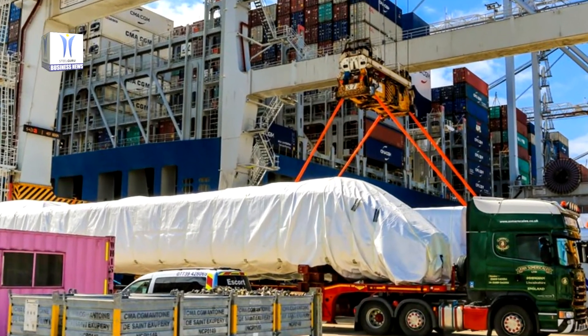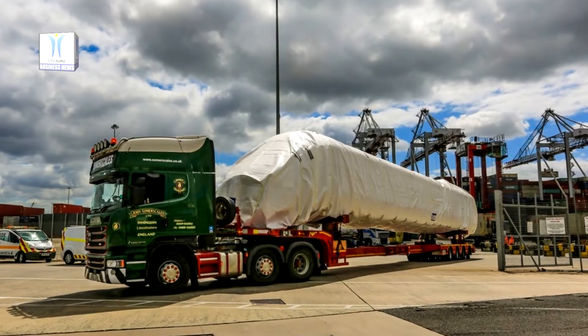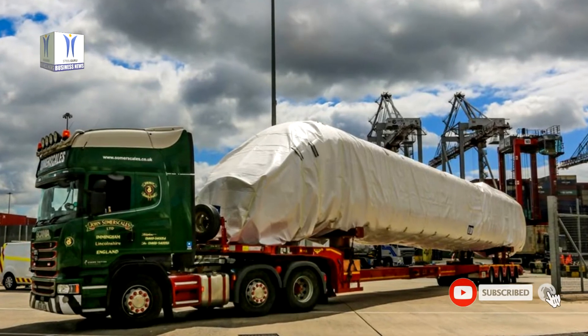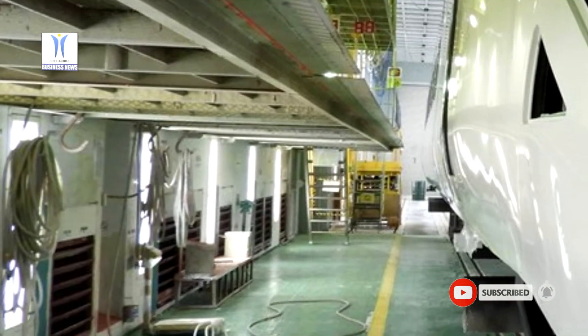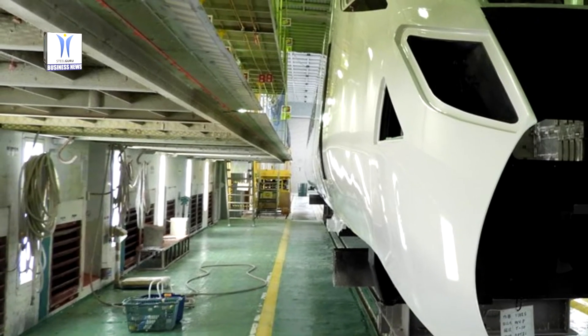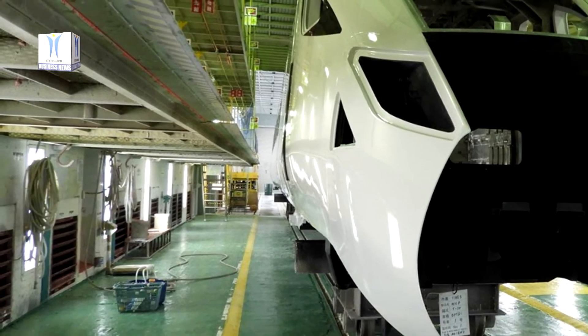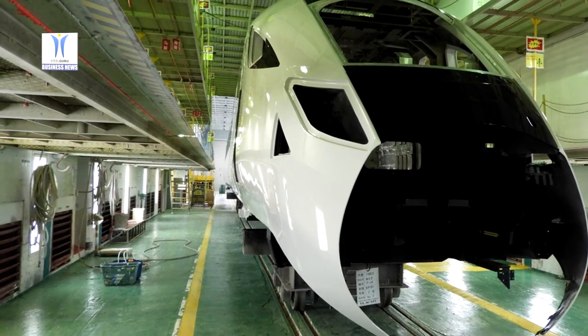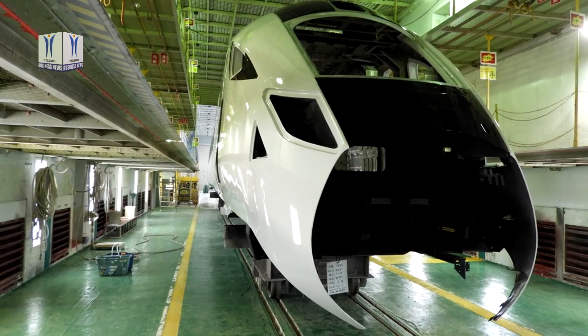The final assembly, where all components and electrics are fitted, of the entire fleet will take place at the Newton Aycliffe facility. The more spacious, comfortable, and greener models made by Hitachi Rail are due to enter service on the West Coast Mainline in 2022, replacing the current diesel-powered Super Voyagers and serving the West Midlands, North Wales, and Liverpool.